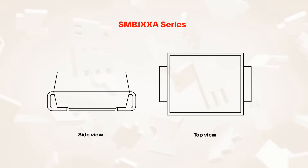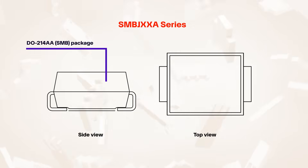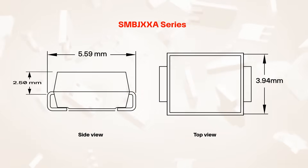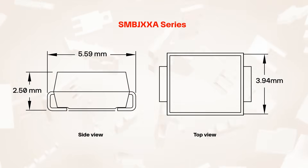The SMB JXXA series are offered in a DO214AA or SMB surface mount package. With a 5.59 by 3.94 millimeter footprint and 2.5 millimeter height, the compact package is suitable for board level protection of a single data or power line.